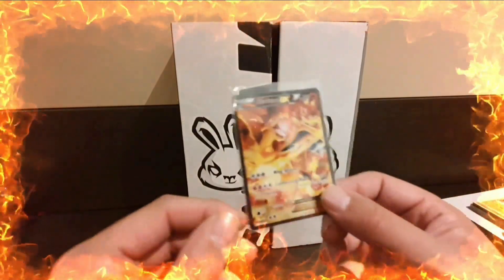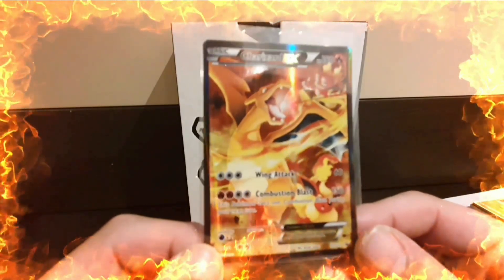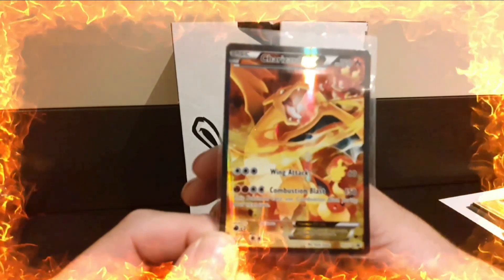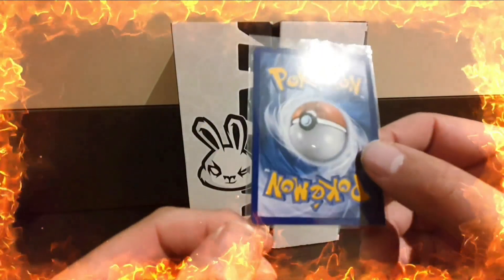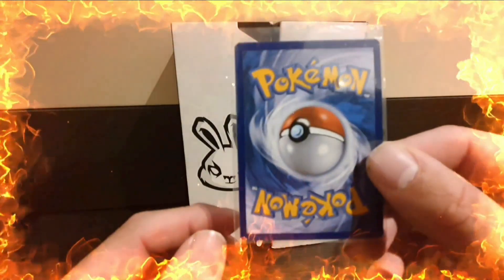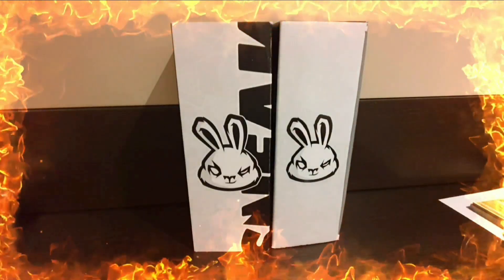Next up is the Charizard EX promo from the Generations boxes - I probably like it because it's got Flareon at the bottom and Magmar in the top corner. This is surprisingly clean, it is a little bit top heavy but might be within that 60-40 range.